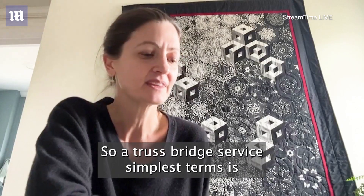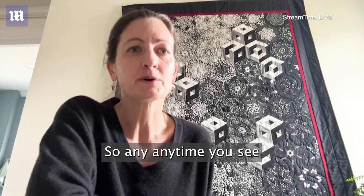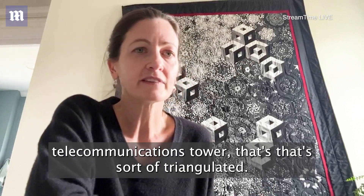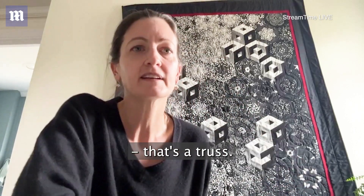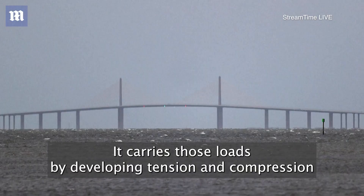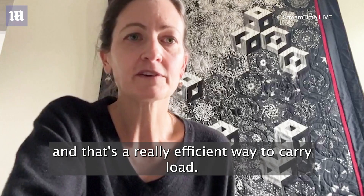A truss bridge in its simplest terms is made out of a series of triangles. Anytime you see any type of structure — not just a bridge, it could be a telecommunications tower — that's triangulated, with lots of triangles making up that structure, that's a truss. A truss is really efficient because it carries loads applied to the full structure by developing tension and compression forces within each of the members — either a straight pull, which is tension, or a push, which is compression. That's a really efficient way to carry load.